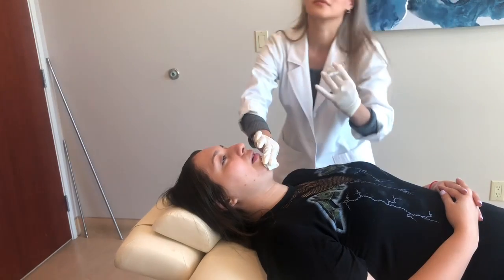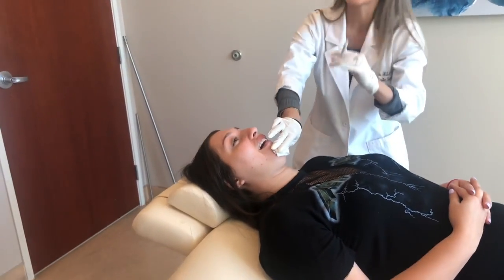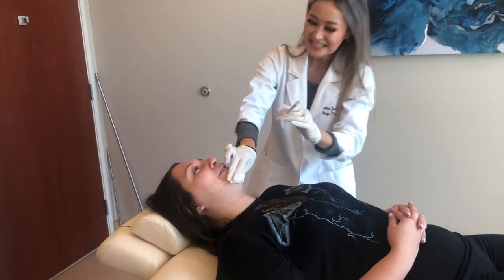Desiree says she never even thought about the chin area until she saw my post. She looked at herself and thought, 'Oh yeah,' — which I love to hear!